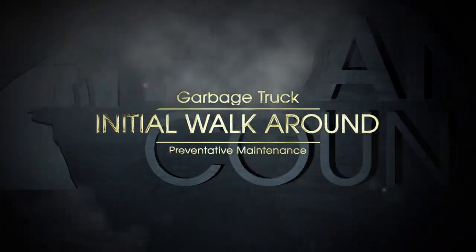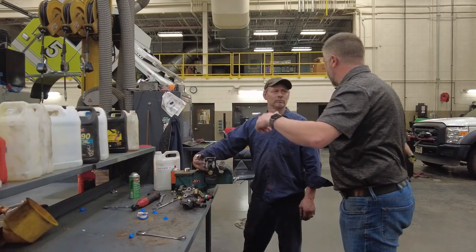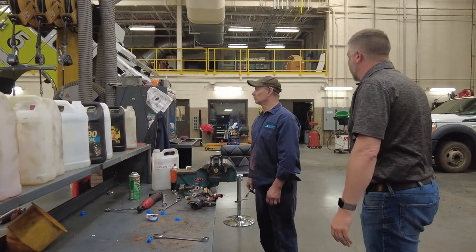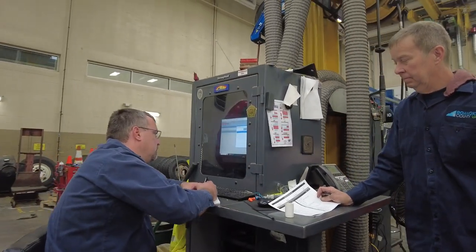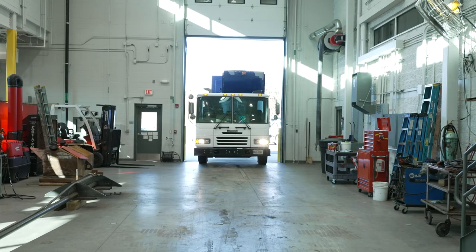We are here to service a Mack garbage truck. We're going to do a PMC — oil change and transmission fluids. We try to keep two mechanics on it. If there's nothing wrong with it other than a PM, we can get it out in a day's time. If there are other things found on it, on average it's about two days to get one of these trucks out.